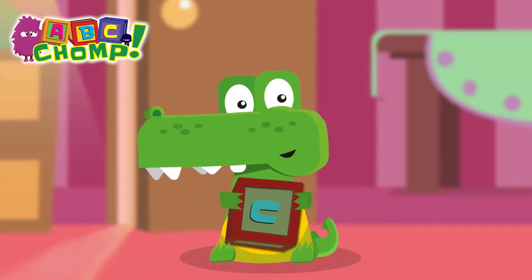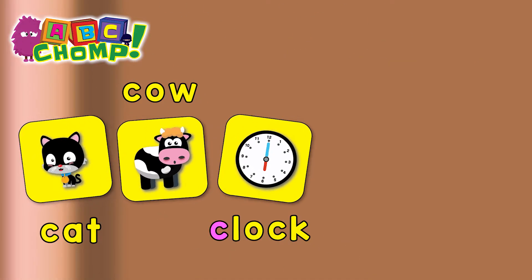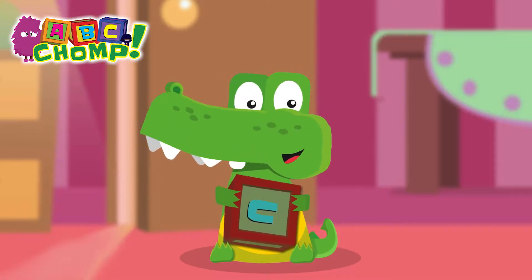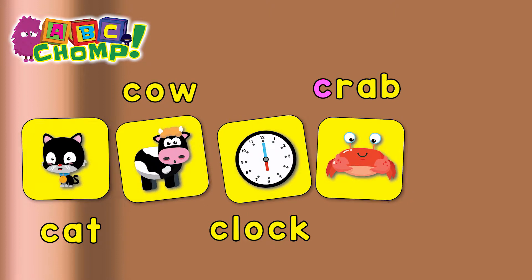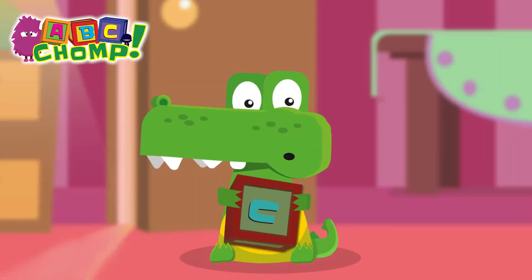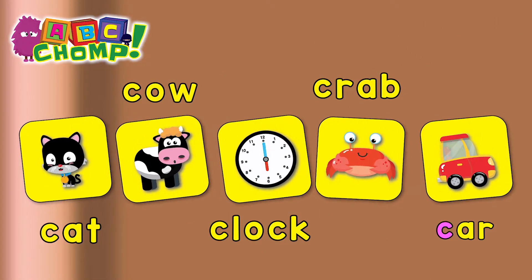Hey! What time is it? Do you have a c-c-clock? C-L-O-C-K. And if we go to the beach, maybe we can see a c-c-crab. C-R-A-B. Or maybe we can drive in a c-c-car. C-A-R.